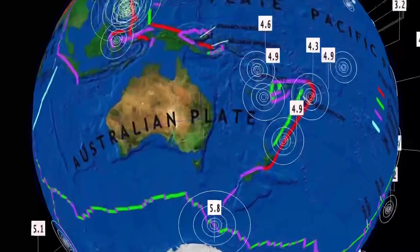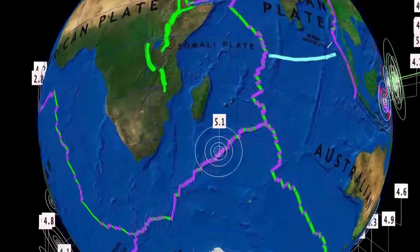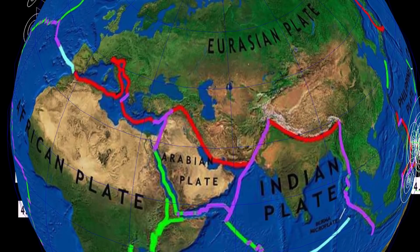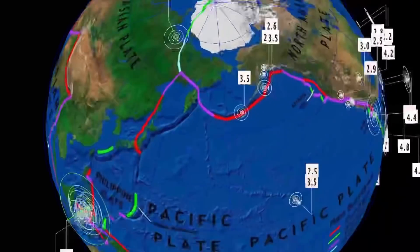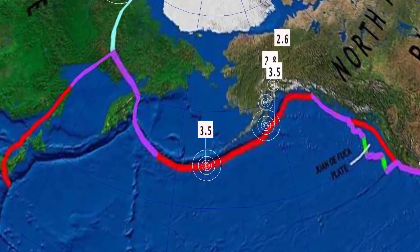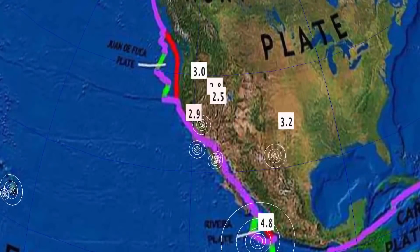Westward towards south of Madagascar, a 5.1 at the Southwest Indian Ridge. Pretty quiet across Europe. A 4.2 in northeast Russia, in Tiksi. Carrying on to Alaska — a 3.5 in Atka, Alaska at 67 kilometer depth. Minor activity is coming back to the region, as forecasted here with Daily Events Worldwide.